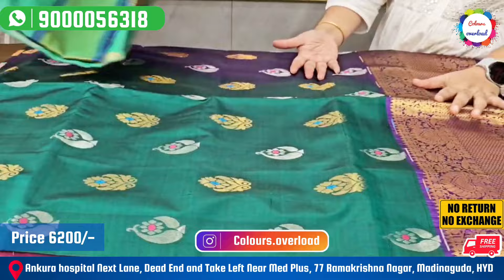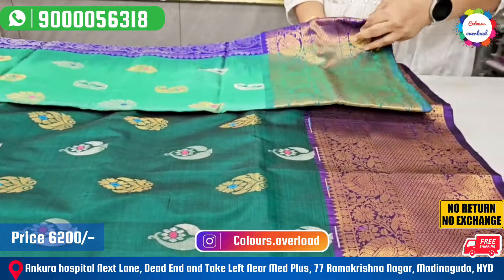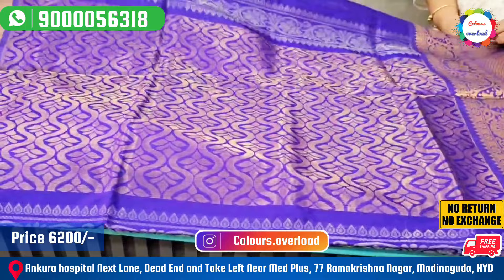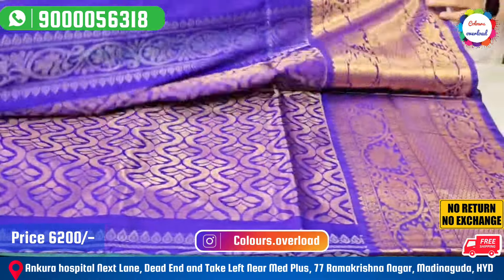Next, pastel green and blue combination. We have the same combination — same color, with a design change. We have blue with a plain blouse and border.